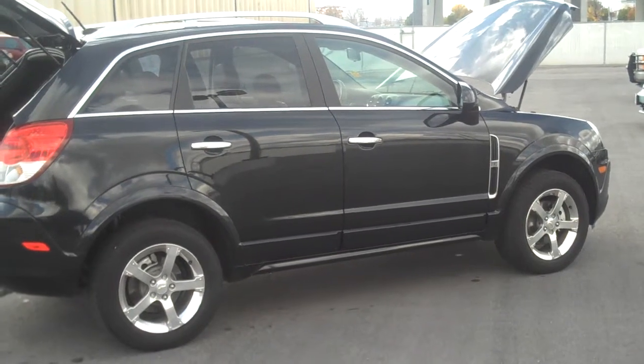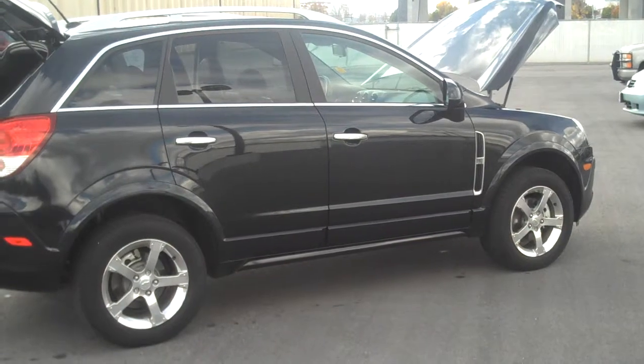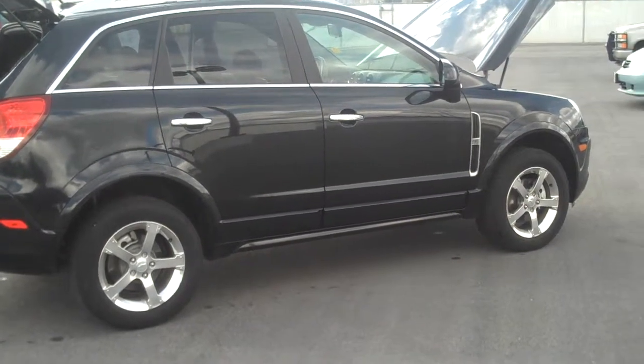I'm JD Bradley, Young Chevrolet, and this is your 2012 Chevy Captiva. Thanks so much, Deanne. Have a good one. Bye-bye.